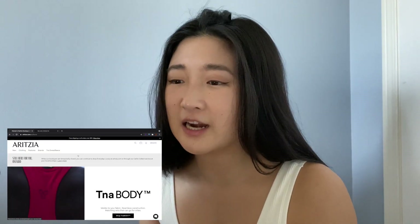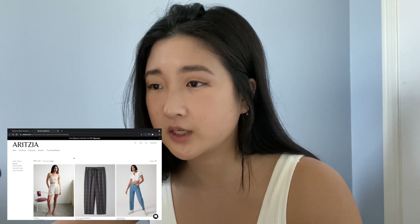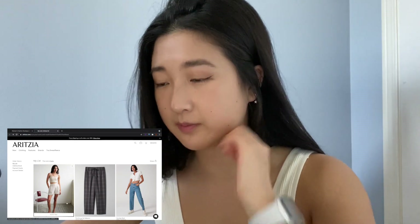Hey friends, welcome back to my channel. I've been online shopping a lot lately — well, I'd say online browsing. I haven't really bought anything recently, but I've been browsing a lot on websites looking for staple pieces I want this summer. And because the Aritzia June clientele sale is coming up, I thought I'd share my process and some really good items that I'll keep my eyes out for. I'm going to go to what I have saved on my list on the Aritzia website.